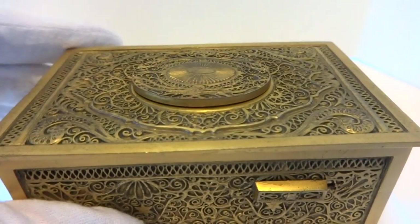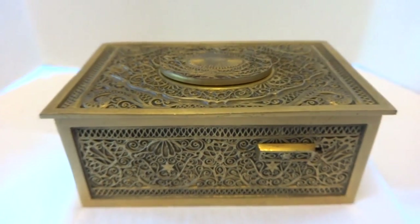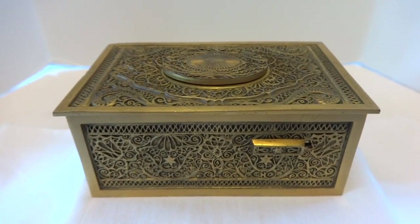In summary, a vintage Carl Greasebomb singing bird box that's been fully serviced and works perfectly. Take care.